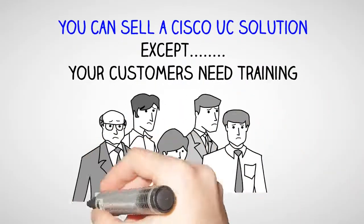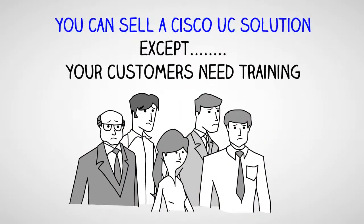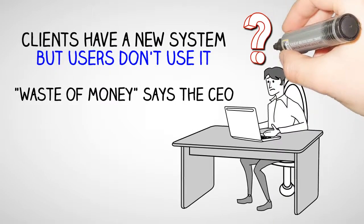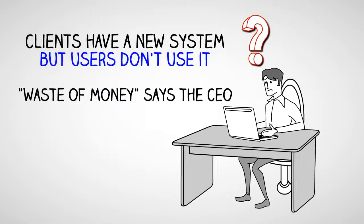You know you can sell a Cisco UC solution, except your customers need training to make the most of that solution. Clients have a great new system, but if users don't use it effectively, it's a waste of money, says the CEO.